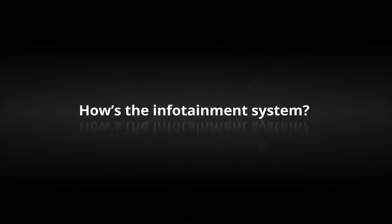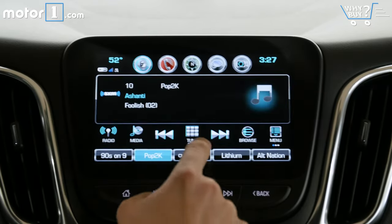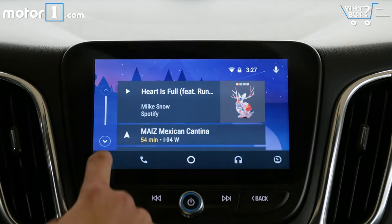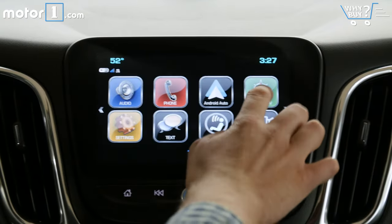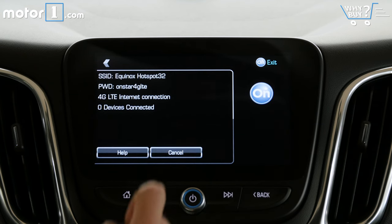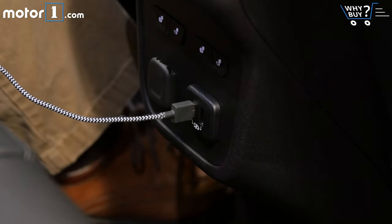How's the infotainment system? It's the same 8-inch MyLink touch screen we've seen in other Chevrolet models, and it's just as good in the Equinox as in the Malibu or Cruze. The built-in functions work very well, and although there is no integrated navigation, you do get Apple CarPlay and Android Auto support, as well as OnStar navigation. There's also a 4G Wi-Fi hotspot, though you do have to pay a subscription fee. In addition to the two USB ports up front, there are two in the center console and two in the back for passengers to charge their devices.